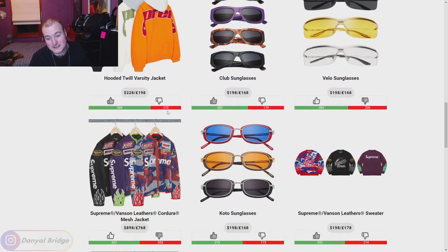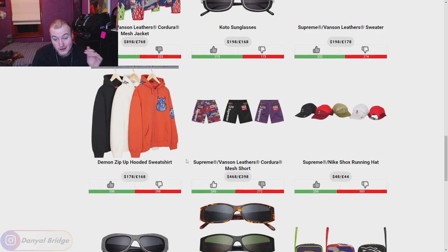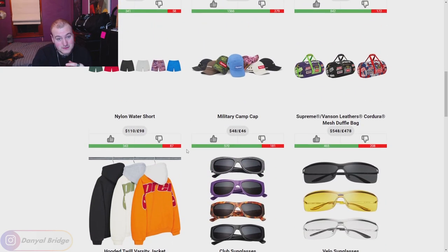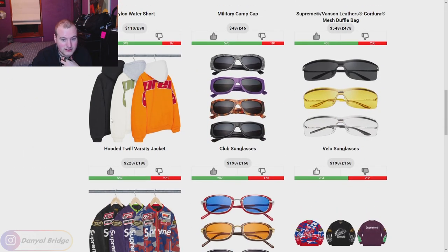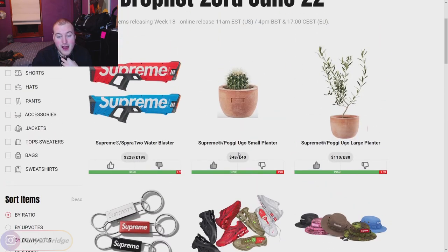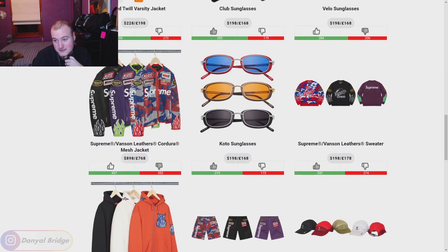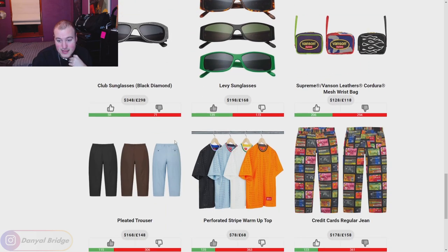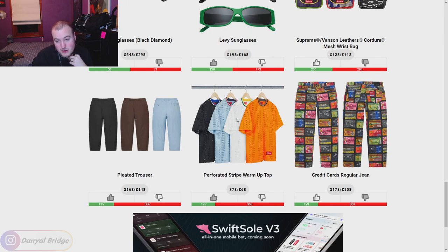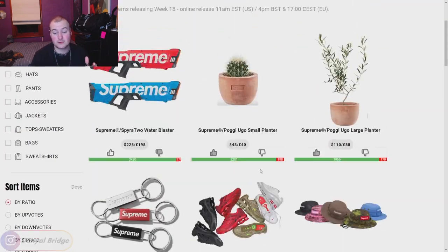There we go guys — that is week 18. Honestly, it's not a fantastic week, not anything too crazy. There aren't any pieces I'm like 'oh my God I absolutely need them,' but there are some nice pieces I'd pick up if I saw them. I like the Hooded Twill Varsity Jacket — that's a nice piece. The nylon shorts are nice. I like the Vanson Leather Sweater — that's kind of fun. The Demon Zip Up Hooded Sweatshirt was fun. The Perforated Striped Warm Up Top — I feel like you could work it and come up with some outfits.